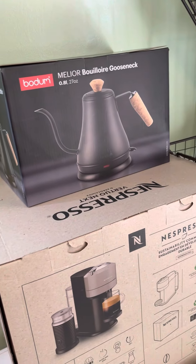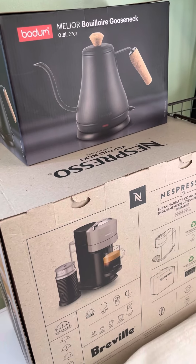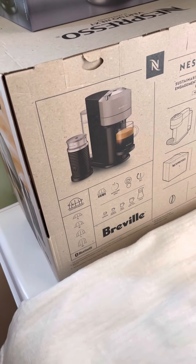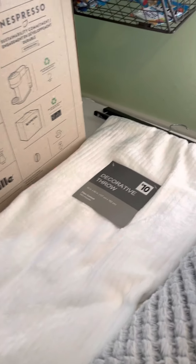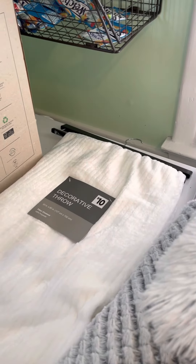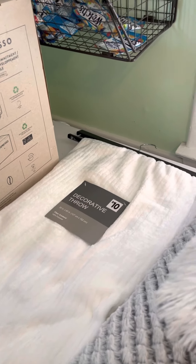I got an electric tea kettle at Target and also got the Nespresso machine at Target. If you guys have any questions or comments about anything, please let me know in the comments below and I will get back to you as soon as possible. Thanks, guys, bye!